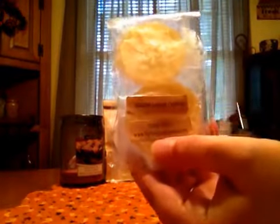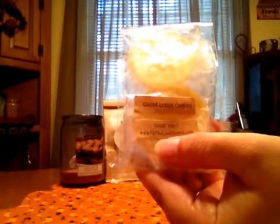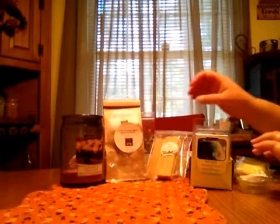From Up The Creek Scents, this is Glazed Lemon Cookies. This was awesome. You definitely got the lemon, you got the bakery cookie note, and it had a really good throw. I love Up The Creek. I really don't think I've ever had a bad one from them that I can remember, but really good.